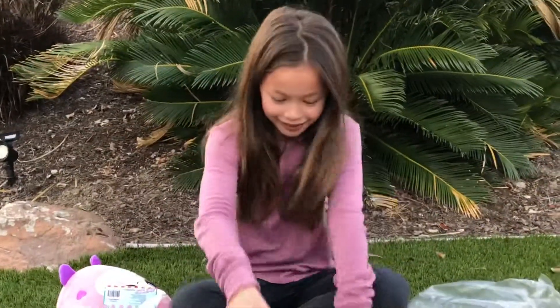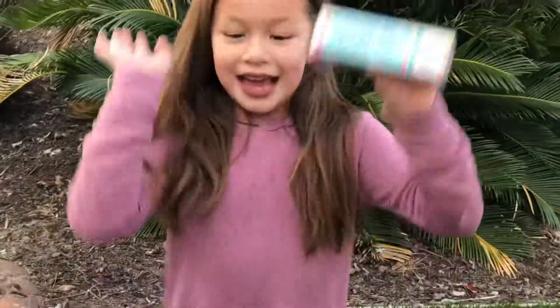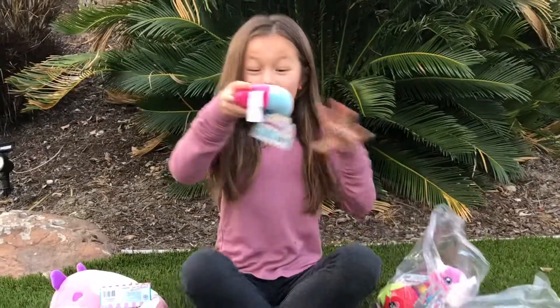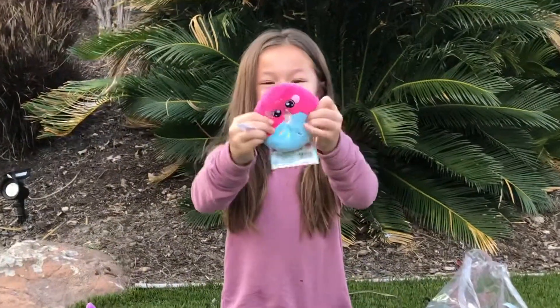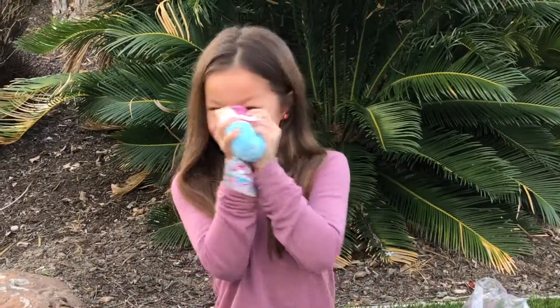Now let's see what else is here! There's these mini ones. I think we should go big, medium, and then mini! So let's go to this one. There's a donut! Look at the donut, it's so cute! It's super squishy too!